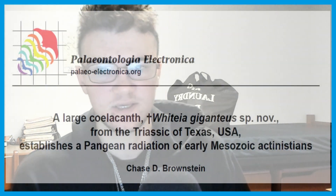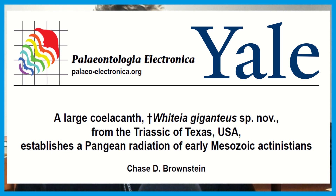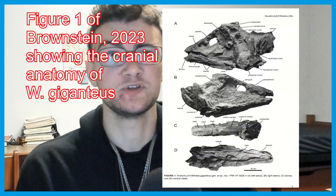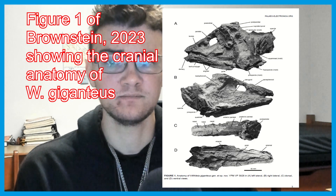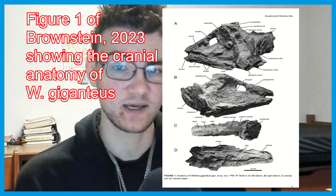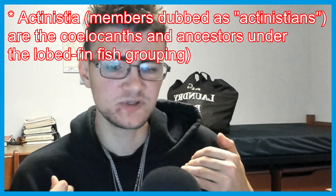Speaking of early appearances of large-bodied taxa, we have a new species of Whiteia — a genus of coelacanth — described by Chase Brownstein of Yale University. This novel species, known as Whiteia giganteus, comes from the late Triassic Dockum Group of Texas. Two important implications: firstly, the size. Based on the holotype skull, which preserves the upper skull fairly well despite being very eroded, along with the mandibles, it is clearly indicative of a large body size. We don't typically see this early on in coelacanths, making Whiteia giganteus the most massive member of its genus and one of the largest known Triassic Actinisteans — the group which includes coelacanths and lobe-finned fish.